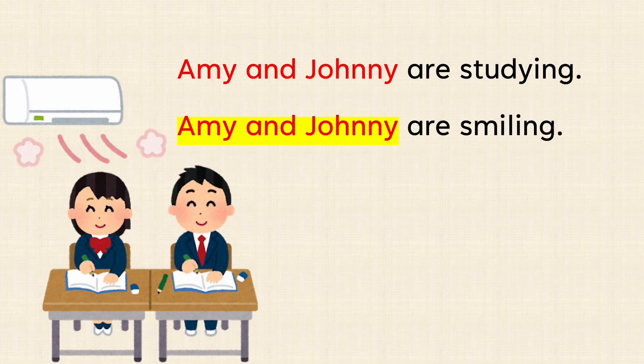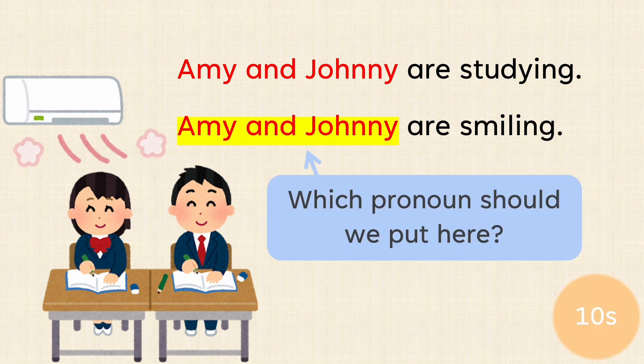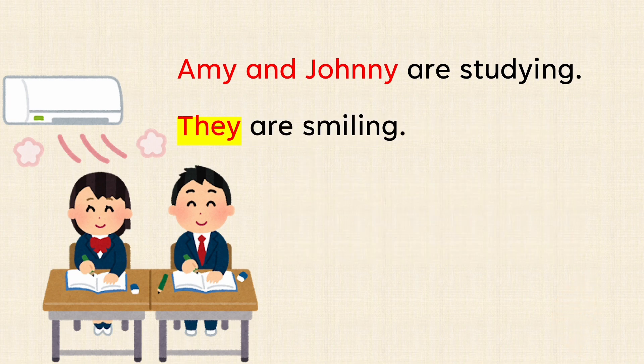Amy and Johnny are studying. Amy and Johnny are smiling. Which pronoun should we put here? Amy and Johnny are studying. They are smiling.